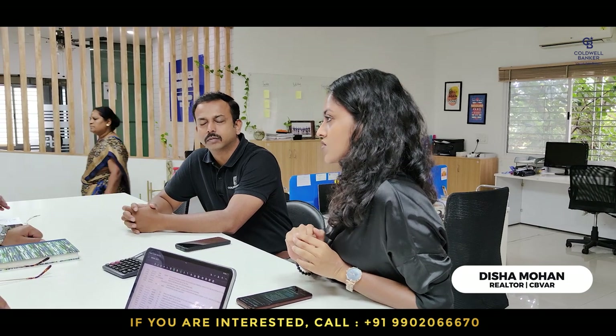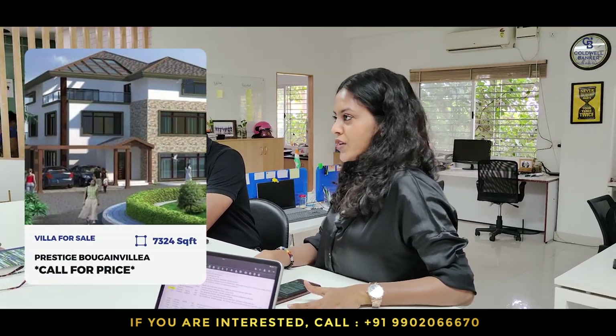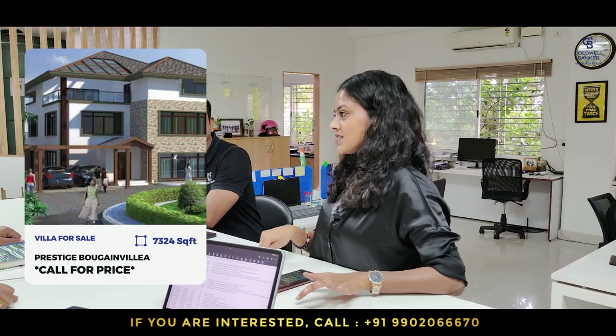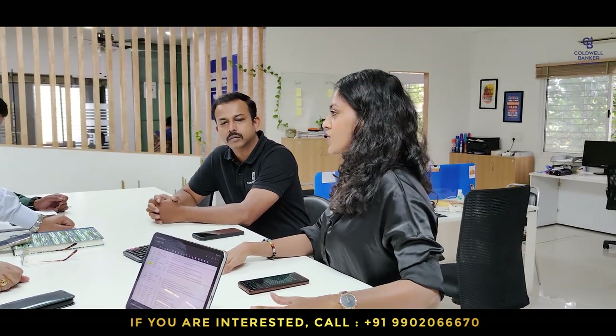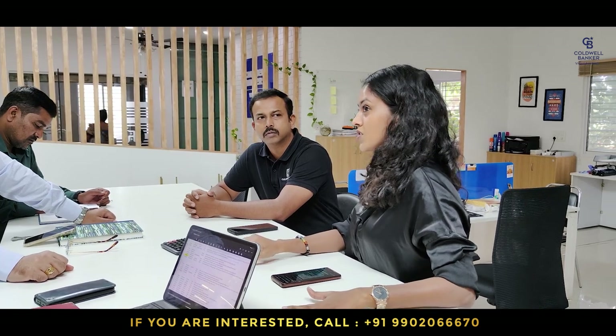Good morning. This week I have a villa for sale in Prestige Bougain Ville. It is a bigger-size villa on a land parcel of 7,324 square feet, built-up area around 5,100 square feet — one of the bigger sizes in the project. It is a very beautiful semi-furnished villa with almost 2,000 square feet of garden area. For price and more details, get in touch with me and I can show your clients the property.